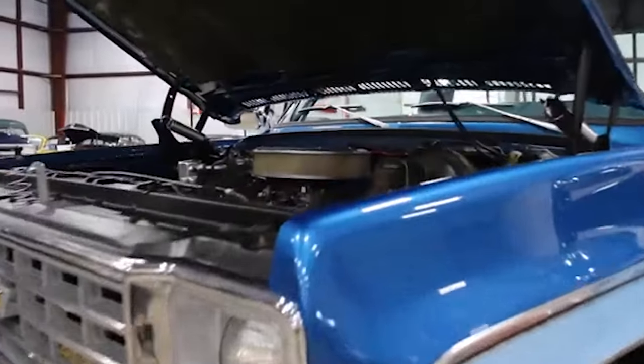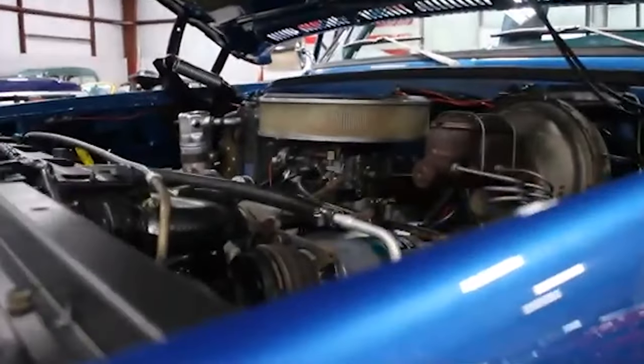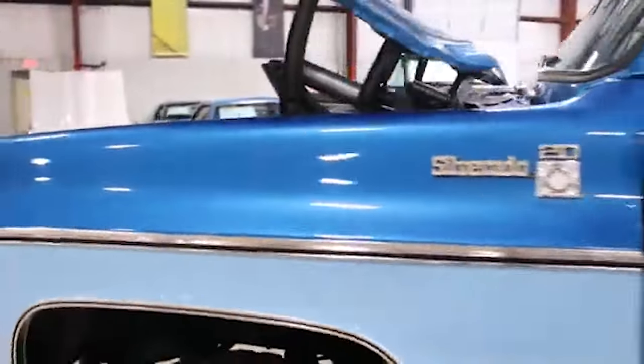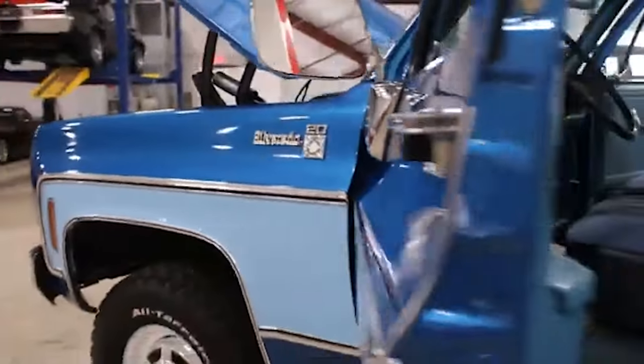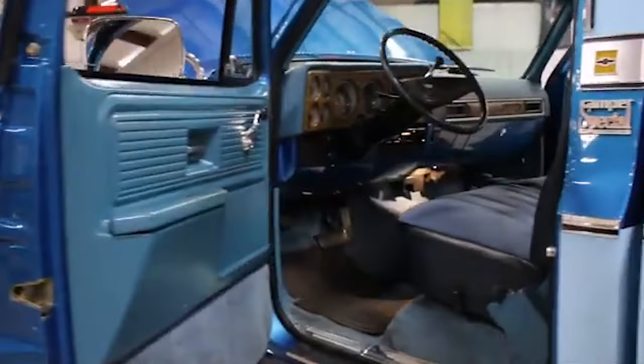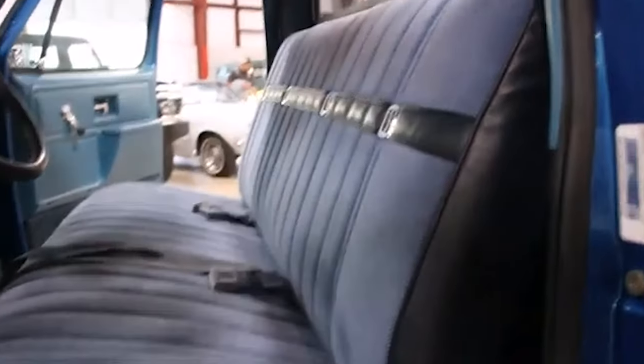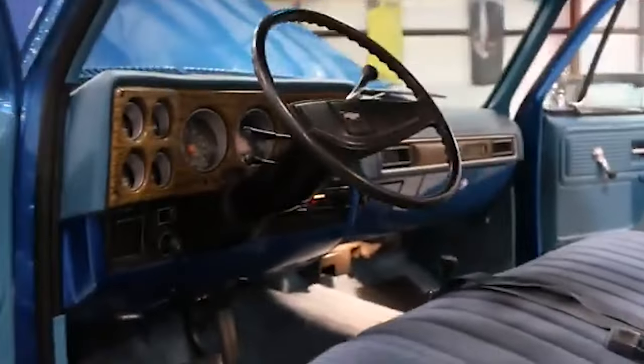However, the CK Series was eventually replaced by the Silverado in the late 1990s, but its legacy lives on. Many enthusiasts still cherish and restore these classic trucks. The idea of Chevrolet reviving the CK Series excites fans. A modern take could blend contemporary tech and safety features with the rugged charm and versatility that made the original so beloved.